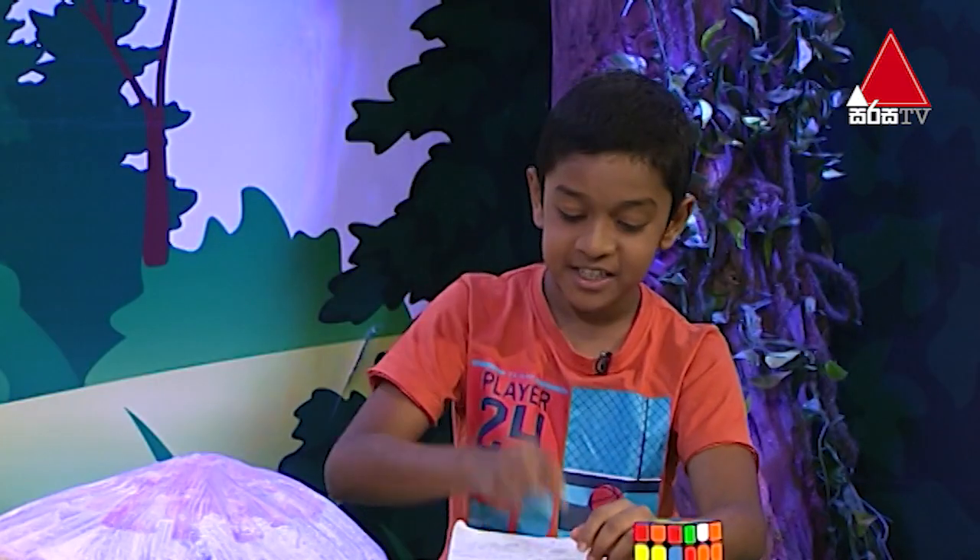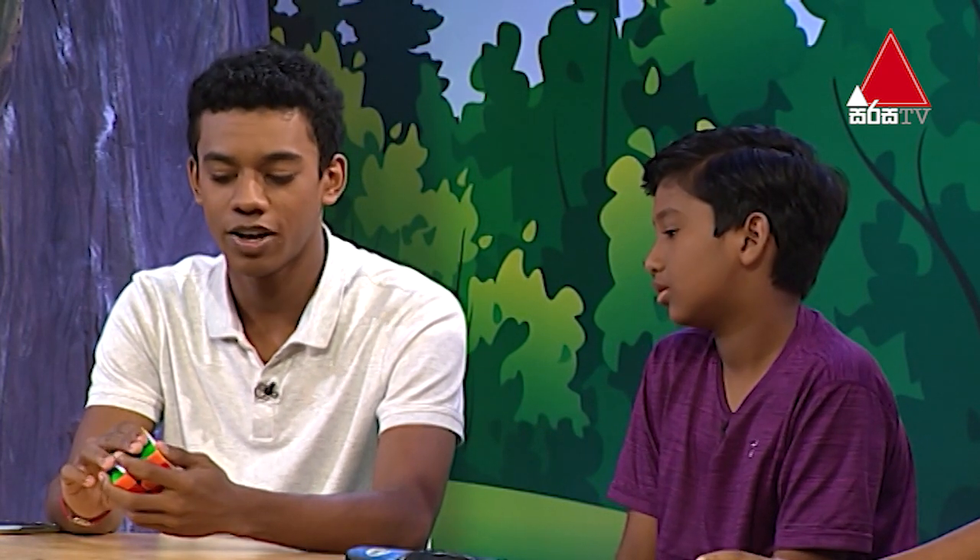Satchel, would you mind answering the first question? Can you tell us what a Rubik's Cube is? A Rubik's Cube is a puzzle that was developed by Erno Rubik in the year 1974. He made it as an engineering project when he wanted to see if he could make a series of cubes turn together in one large cube without having it fall apart.